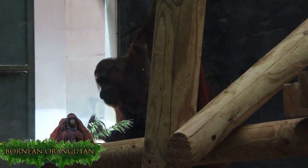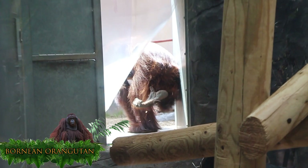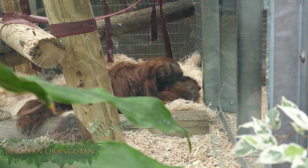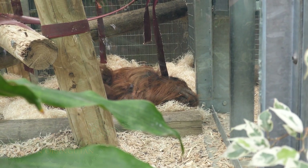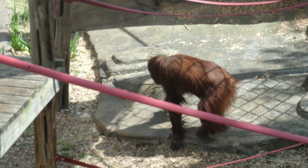However, they are known in the Asian community as the man of the forest or people of the forest. They can weigh up to 90 kilograms and grow up to 50 centimetres tall, and they also have a potential arm span of 250 centimetres.